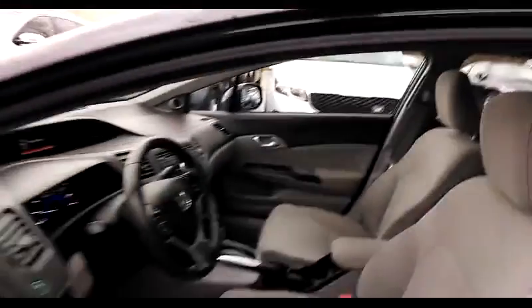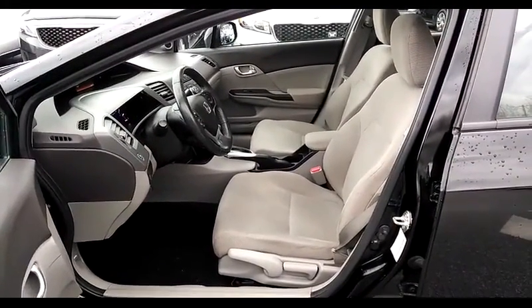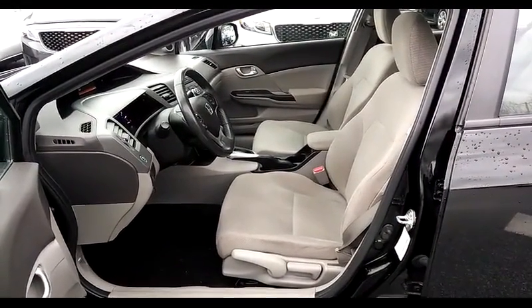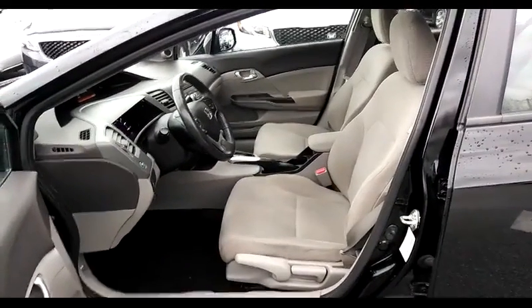And up above us is that sunroof I mentioned earlier. There's a beautiful beige interior with cloth seats, and a height-adjustable driver's seat.